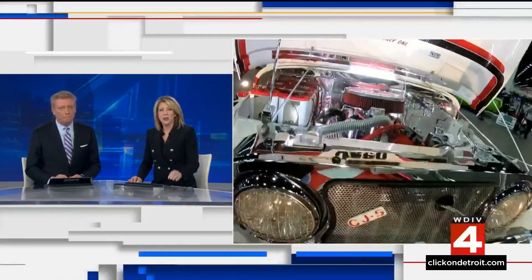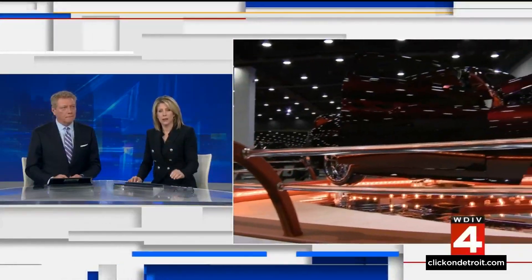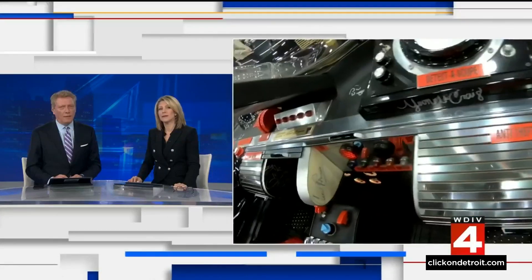This weekend in the Motor City, some of the country's coolest hot rods are on display. Autorama is in town, and it features hundreds of decked-out cars in Huntington Place.